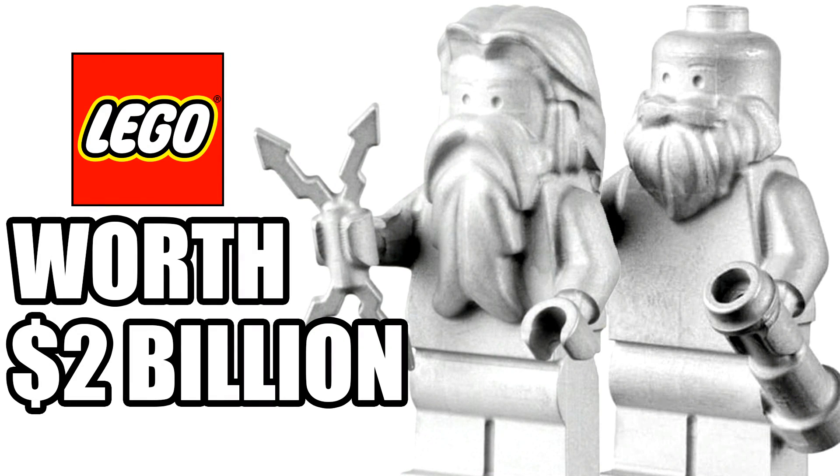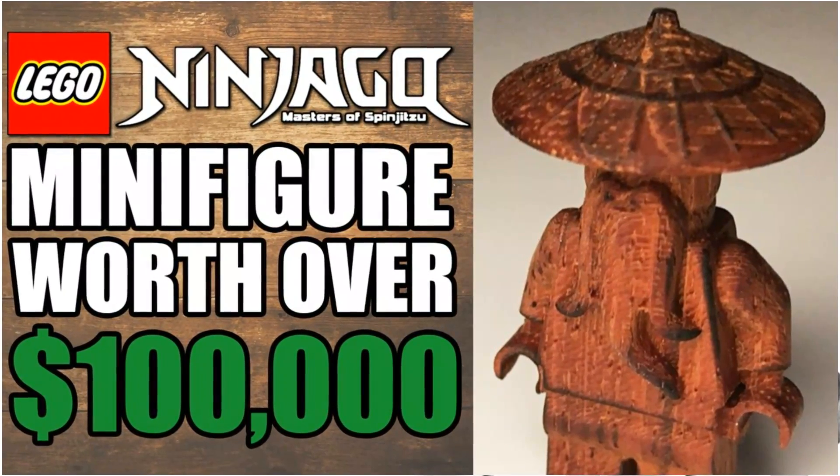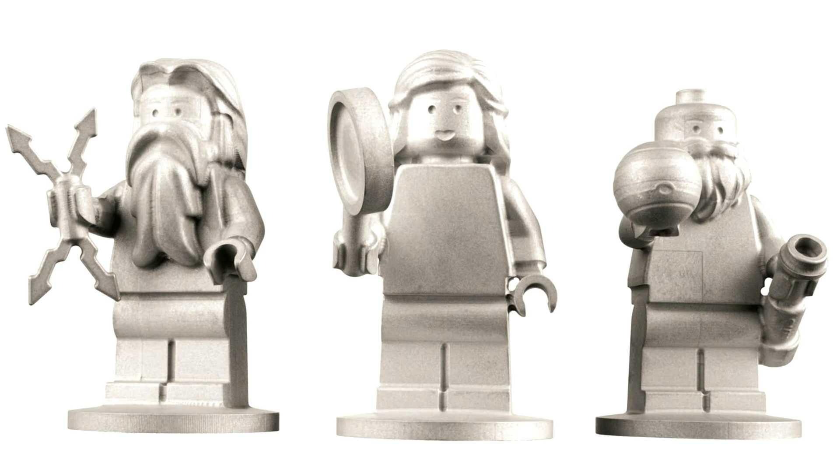Hey guys, Spiprix here back with another Lego video. In this video we're going to be taking a look at by far the most valuable minifigures Lego has ever made — these guys are worth around two billion dollars. Yes, that sounds outrageous, but stick with me. On the last video about a super valuable Ninjago minifigure worth a hundred thousand dollars, we got over 1,000 likes in one day, so the like goal for this video is 1,000 again for this series to continue.